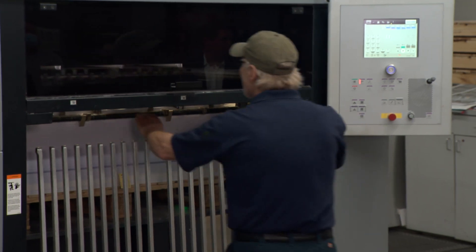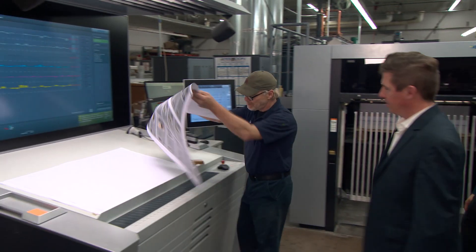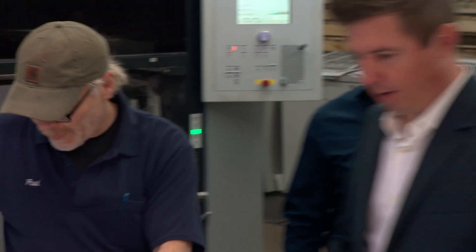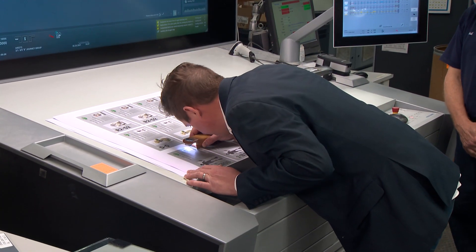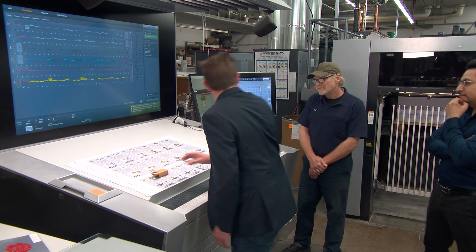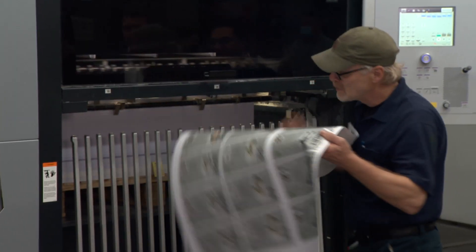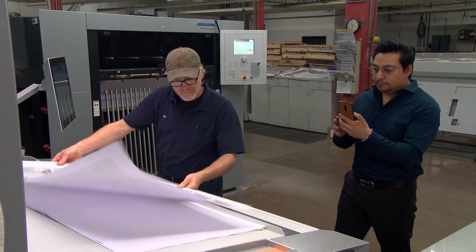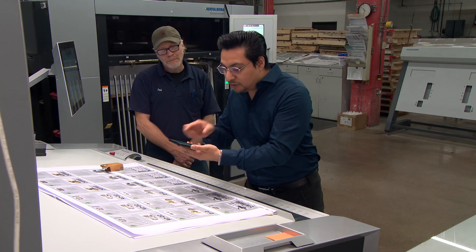When it is time, you will coordinate with your exclusive account executive, backed by an experienced team, to let them know which press check method you prefer. It may vary by project, and that's okay. We welcome you in person for your high profile and large quantity jobs. If it's more convenient, we offer virtual press checks — this saves on travel time, but doesn't sacrifice your peace of mind.